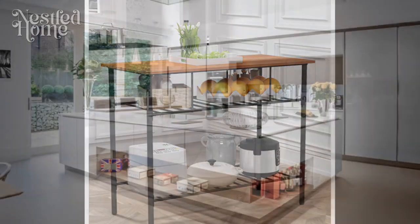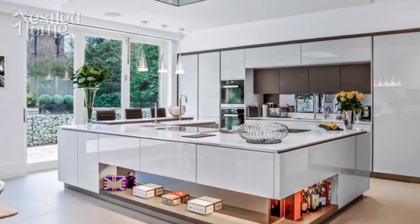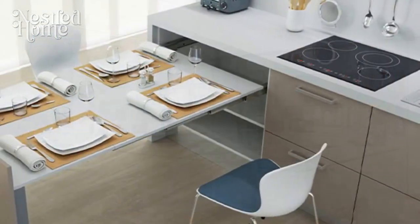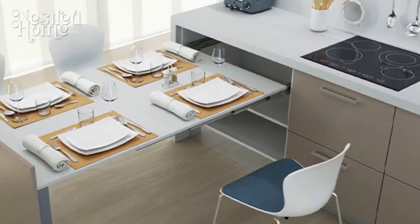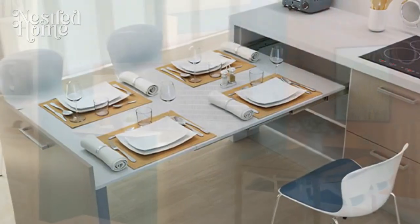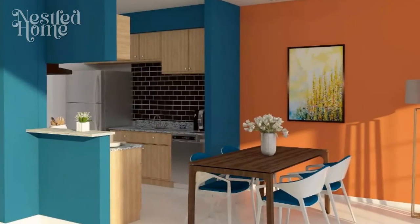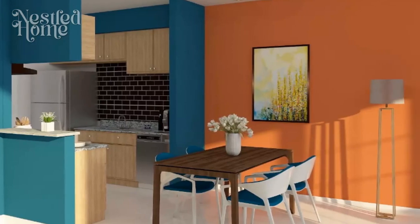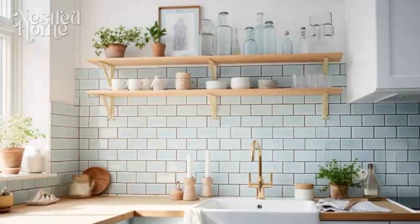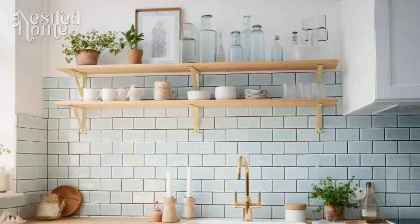1. Strategic Layout for Efficiency. The key to a multifunctional kitchen lies in its layout. Opt for an ergonomic design that maximizes space utilization. The classic work triangle, connecting the stove, sink, and refrigerator, remains a foundational concept. However, in a multifunctional kitchen, consider zones for various activities like cooking, cleaning, and dining. This layout ensures a smooth workflow and enhances the overall efficiency of the space.